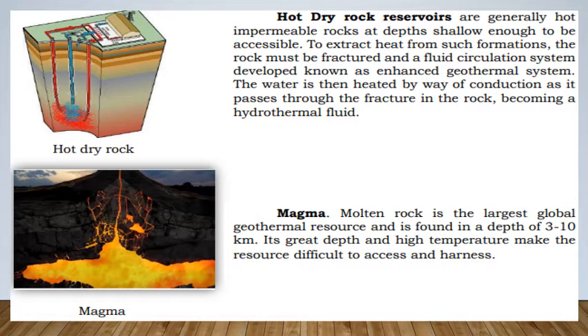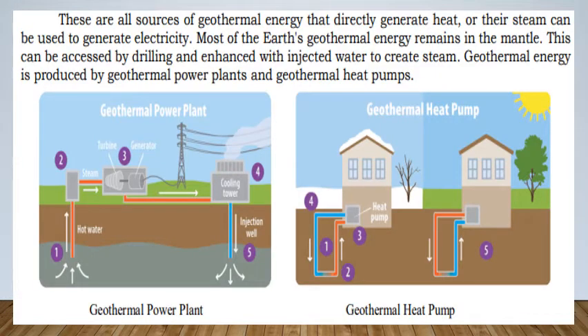Hot dry rock reservoirs are generally hot, impermeable rocks at depths shallow enough to be accessible. To extract heat, the rock must be fractured and a fluid circulation system developed, known as an enhanced geothermal system. Water is then heated by conduction as it passes through fractures in the rock, becoming a hydrothermal fluid. Magma — molten rock — is the largest global geothermal resource, found at depths of 3 to 10 kilometers. Its great depth and high temperature make it difficult to access and harness.